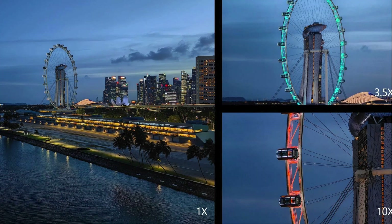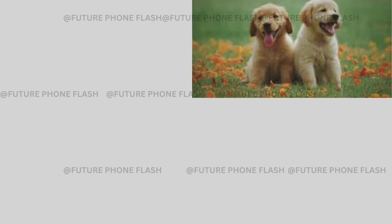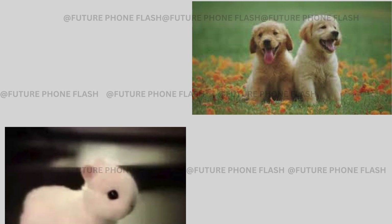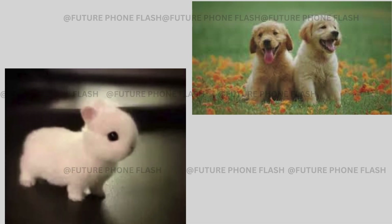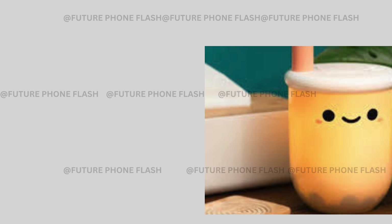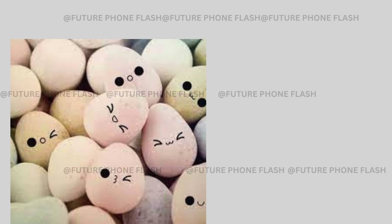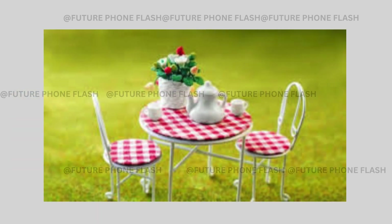Let's talk about the chip inside. Some folks are wondering why Nothing went with the MediaTek Dimensity 7200 chip instead of a Snapdragon one. While the MediaTek chip is solid, opting for Snapdragon could have given the Phone 2A more street cred. The Phone 2A isn't skimping on specs though — it's got a 6.7-inch FHD+ AMOLED display with a smooth 120Hz screen. The camera setup sounds promising with a 50MP Samsung back camera duo and a 32MP Sony front camera. It comes in classic black and white, though more color options would have been a nice touch.